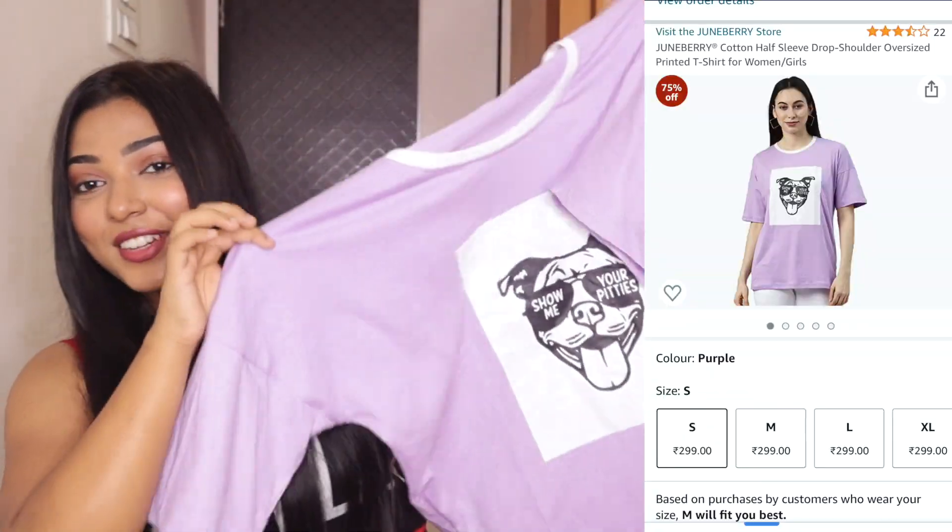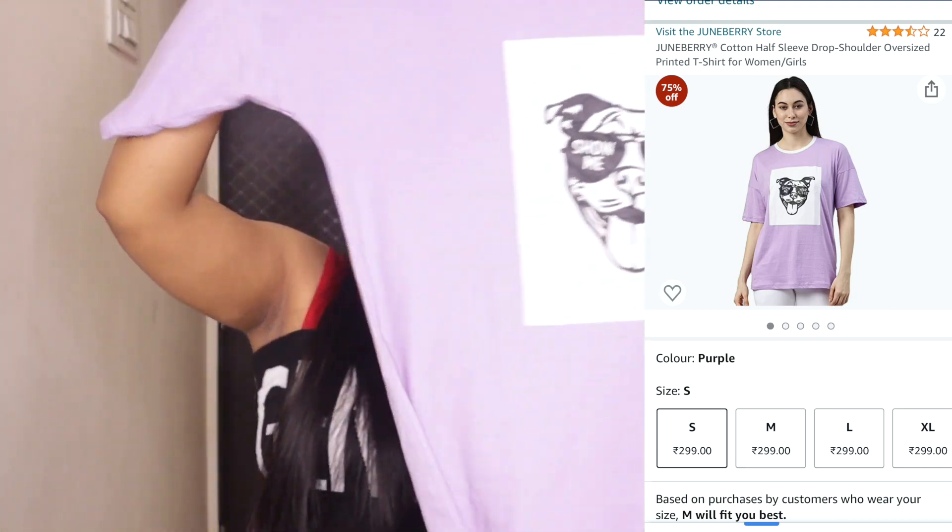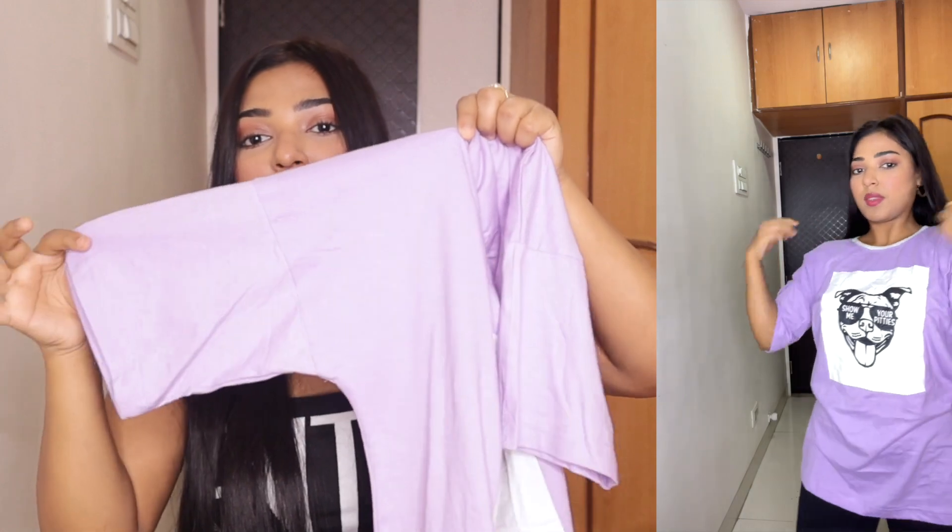The next t-shirt is really cool. You can see it is an oversized t-shirt. You get a doggy print in front of it and the color is the best — it is a whole lavender color with white color lining and then a black color doggy print in front. You can see it has a very oversized sleeve. It is a very trendy t-shirt right now, so I picked it up. I totally love it. The quality is really nice and very comfortable.